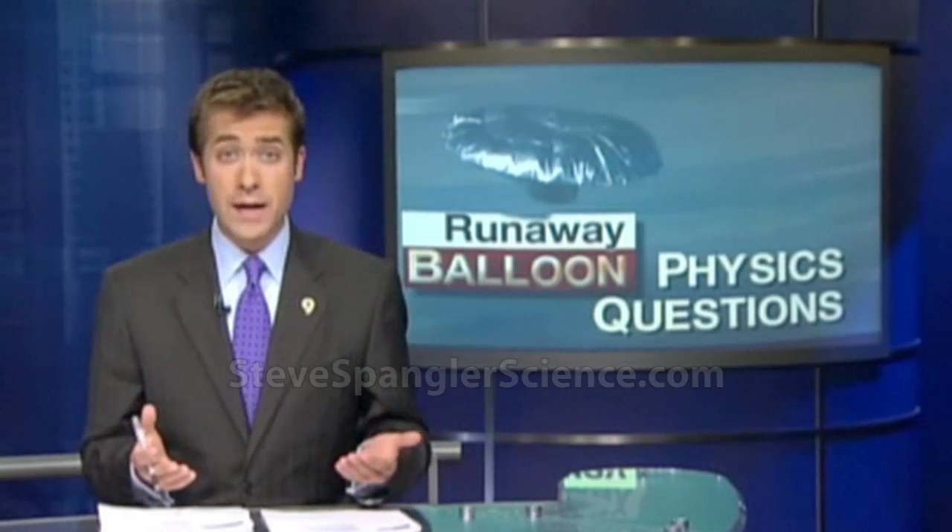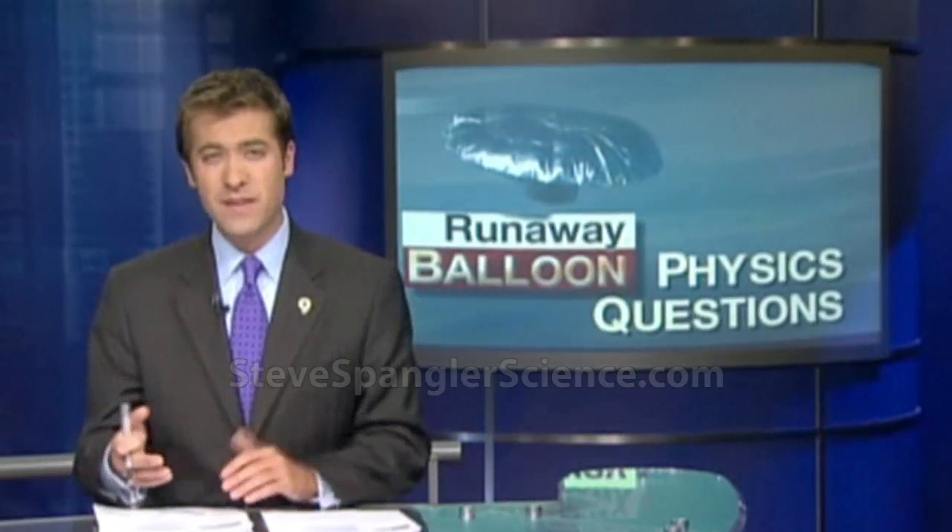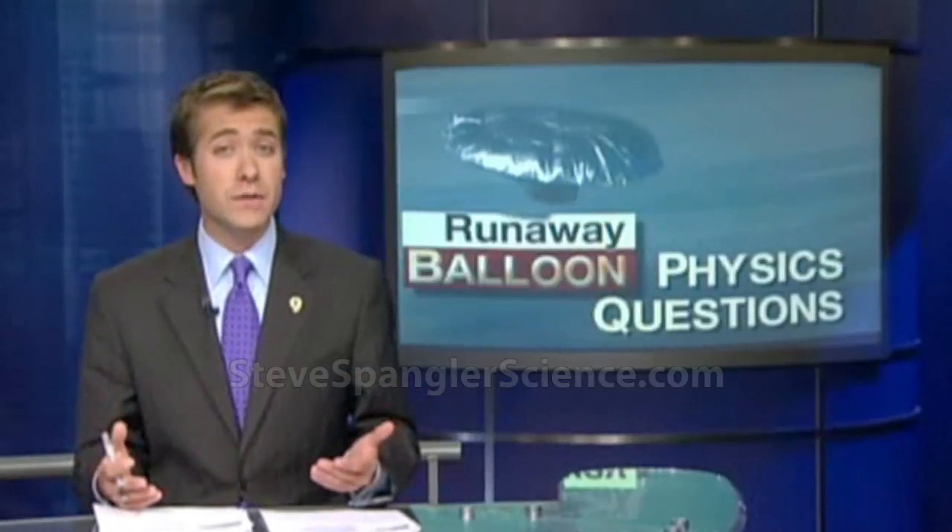Questions about the balloon and whether or not it could carry a child thousands of feet into the air started to swirl even before that balloon touched down. We, too, are curious about the physics behind this story. So who better to sort out the science than our own expert, Steve Spangler?